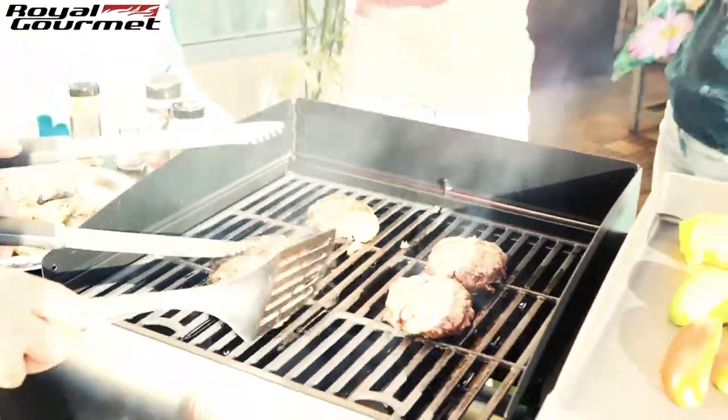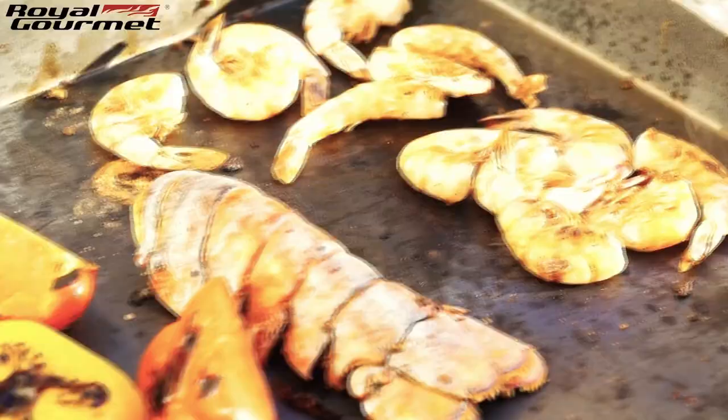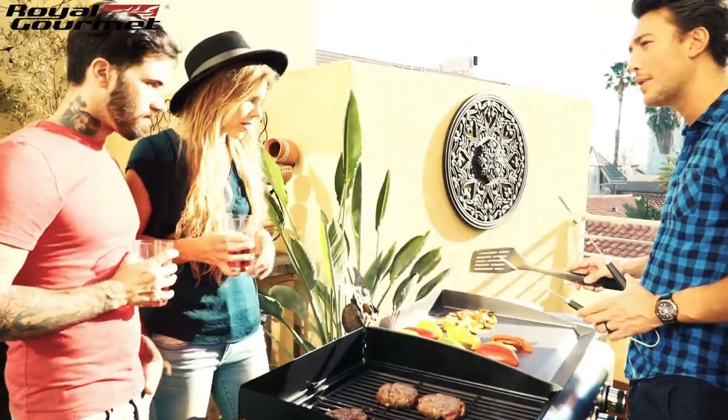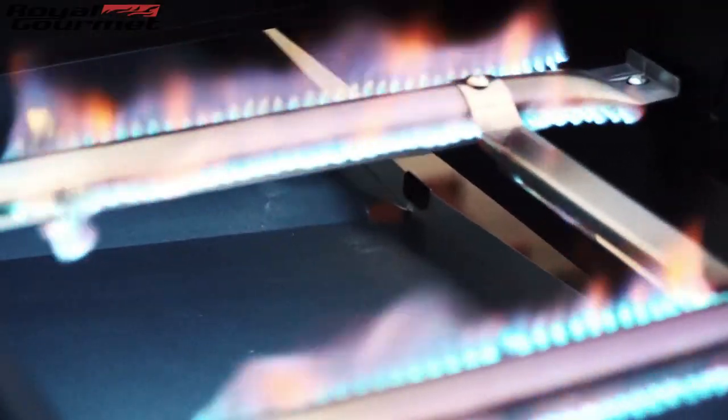Grill up your favorites with its large cooking surface of a total of 580 square inches and 4 stainless steel burners, allowing you to set 4 different cooking zones and put out a total of 48,000 BTUs.